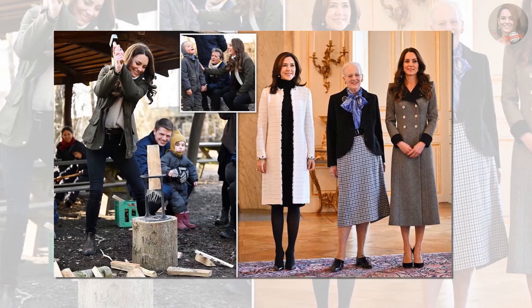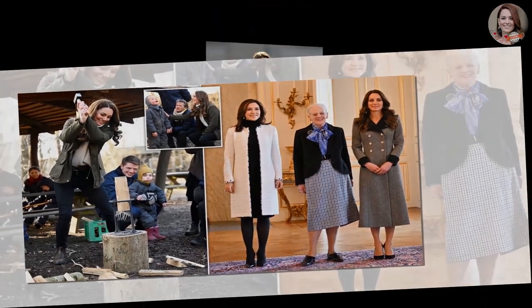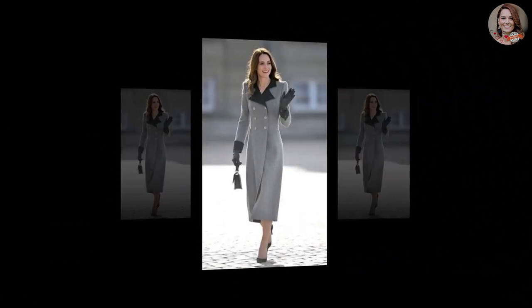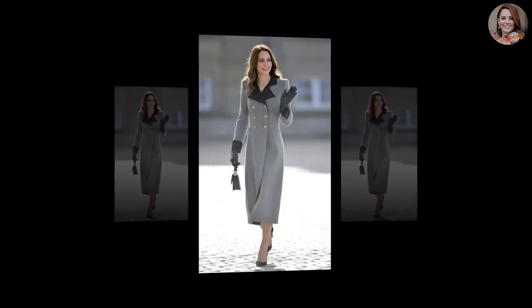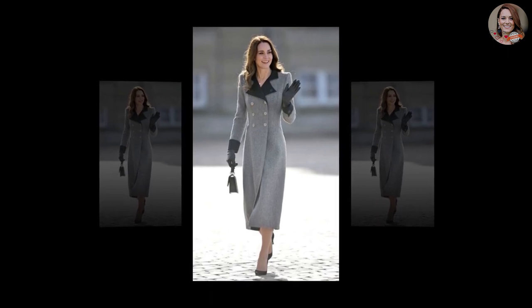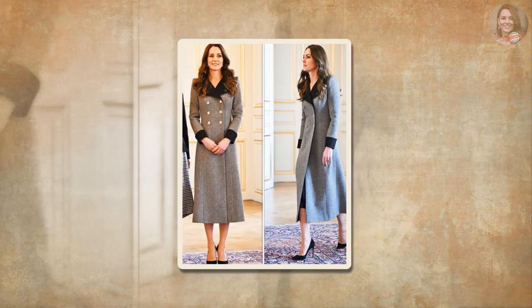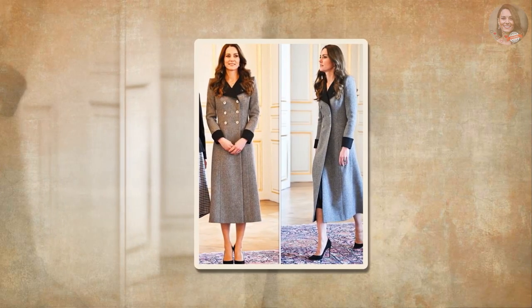Kate Middleton embarked on her solo tour of Denmark looking as regal as one would expect. The Duchess of Cambridge embraced one of her signature silhouettes for the second half of her last day — a double-breasted knee-length gray coat dress by couture house Catherine Walker. Middleton accessorized her look with a black Mulberry bag, stylish leather gloves, Gianvito Rossi pointed toe pumps, and pearls.